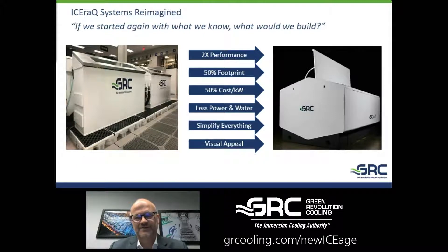With this reimagination, we believe we've doubled the performance and can do that in half the footprint of our prior generation products. This is not about us versus air cooling historically — this is us really learning from our customers about what they needed and improving on our own offer. We think we're at 50% of the cost per kilowatt with the improved performance, and we can use less power and water because of that as well.